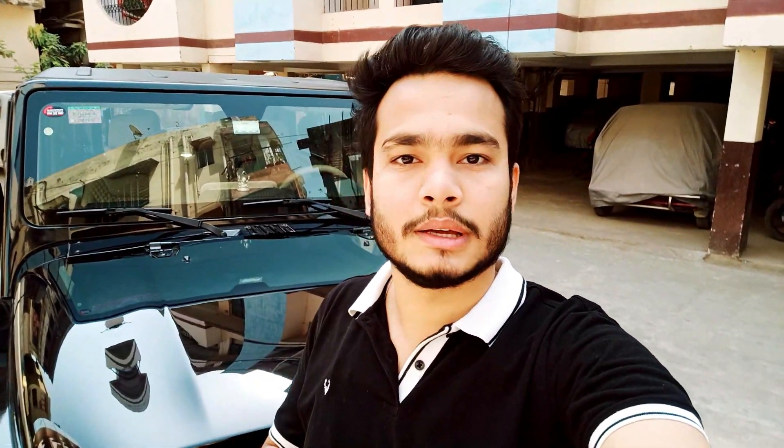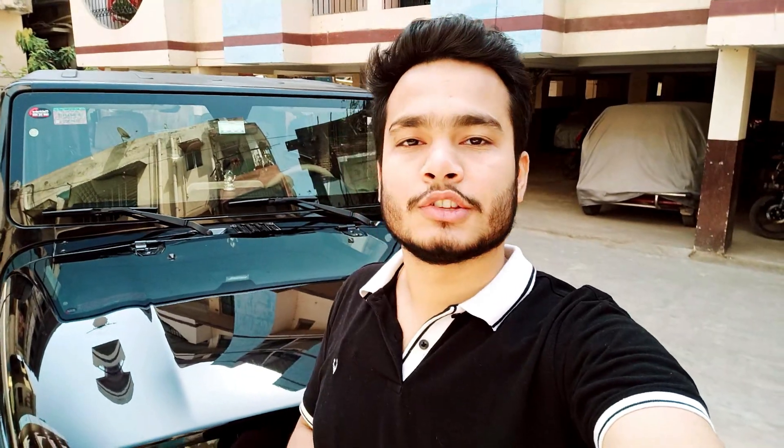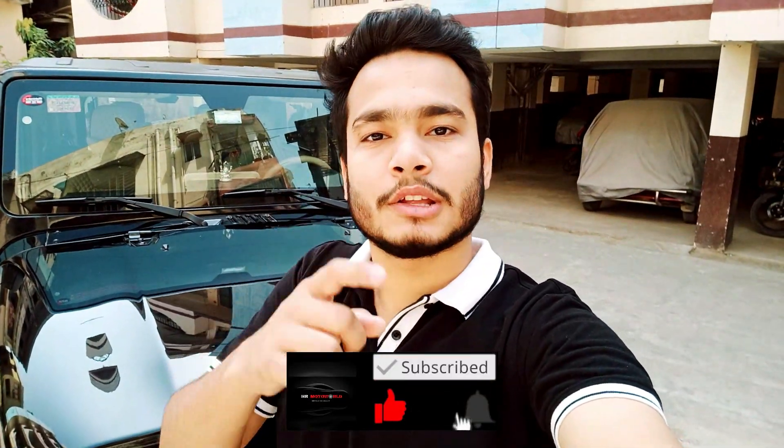Hey guys, welcome back to my channel. Today's video is very special because it is about Mahindra Thar modifications. My brother has recently purchased this car and it has been modified from the interior and exterior. In this video we will cover the entire car — the audio system, lighting system, interior, and more. I will also tell you about the total cost of modifications. Let's start the video — if you want to subscribe, press the bell icon.